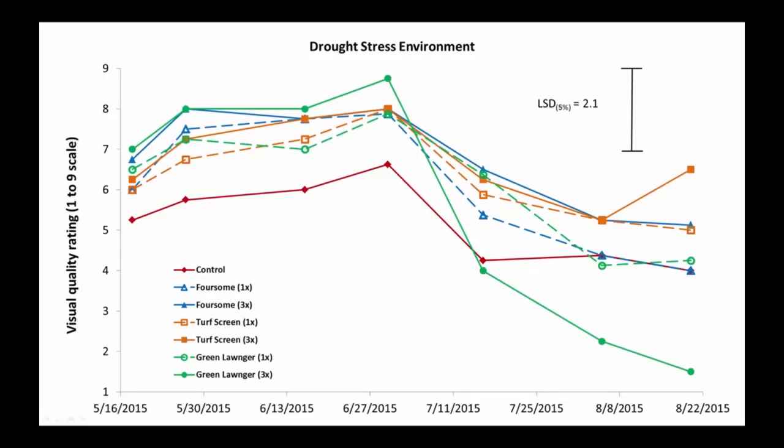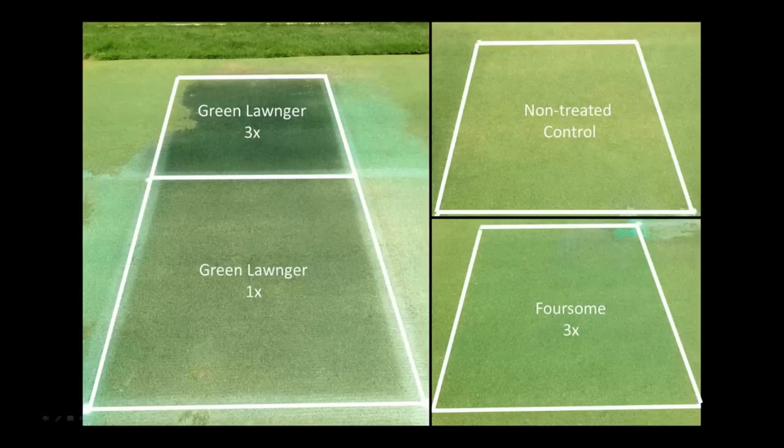Now let's go to the drought stress environment and look at visual quality. The red line is the control. Earlier in the summer in May and June, the grass was doing great with well-timed rains. Then July came, we built a rain-out shelter and put the grass under a little drought stress. We see that the green longer at the 3x rate really fell hard, and all the other pigmented products also started to decline back down to the level of the control.